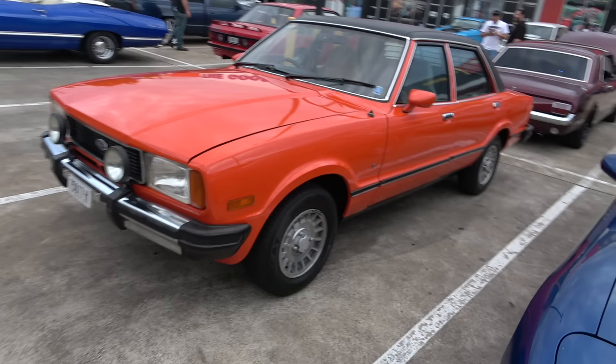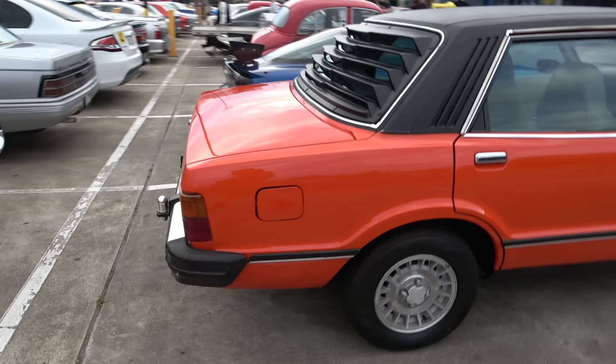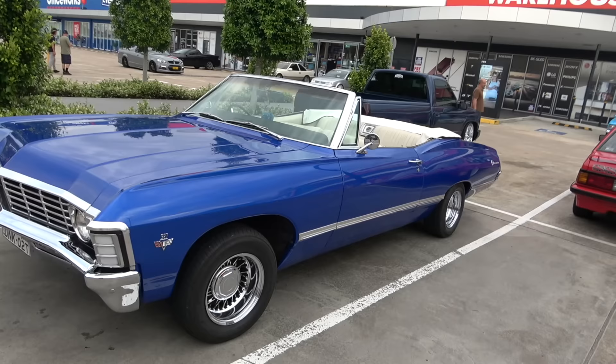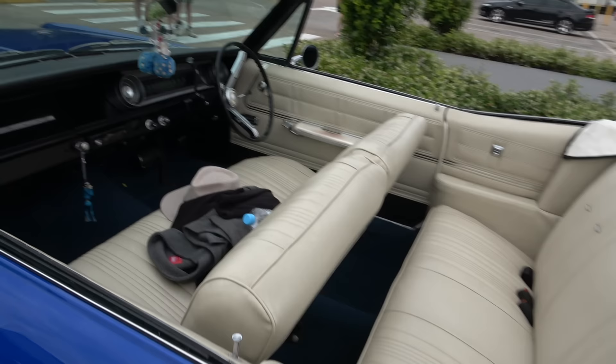And then we'll come up to this immaculate Cortina Ford gear — check it out. Nice. Check out the Chevy Impala 327 — another mint car. Very nice.